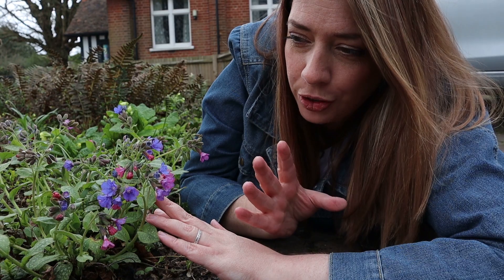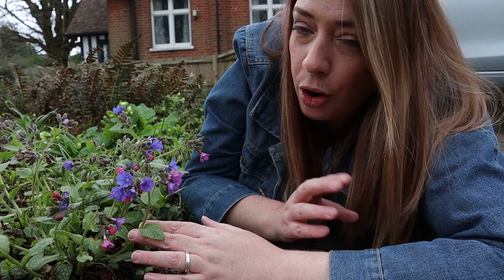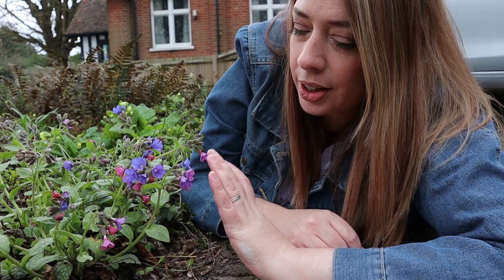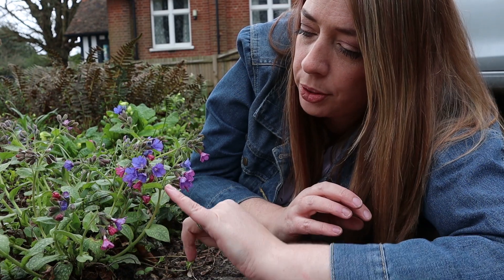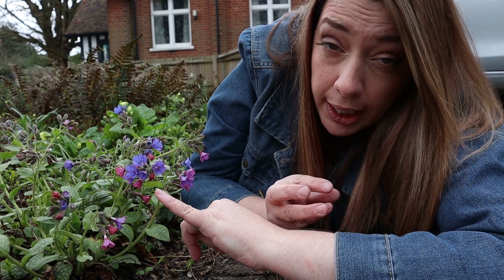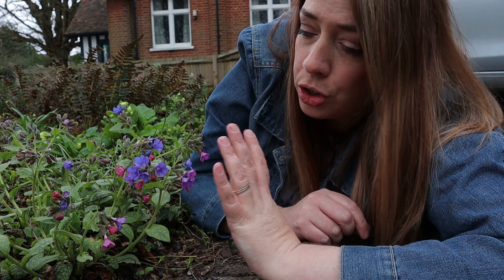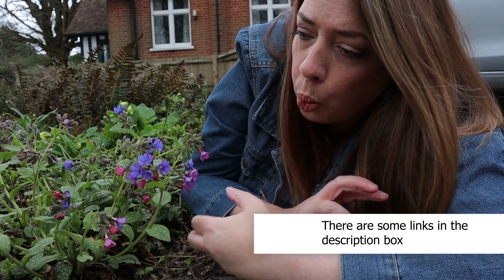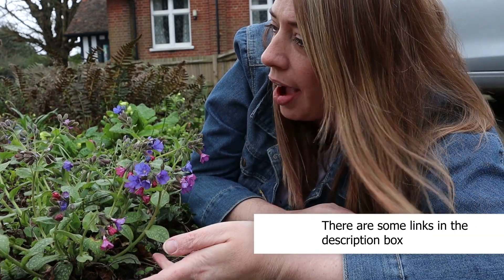Possibly one of the most fascinating things about pulmonaria is the range of colours you'll find on one plant. There's a lot of debate about this phenomenon of the flowers emerging as this dark red-pink and then fading through purple into blue. There have even been scientific studies to try and understand why this plant has evolved to have this phenomenon.